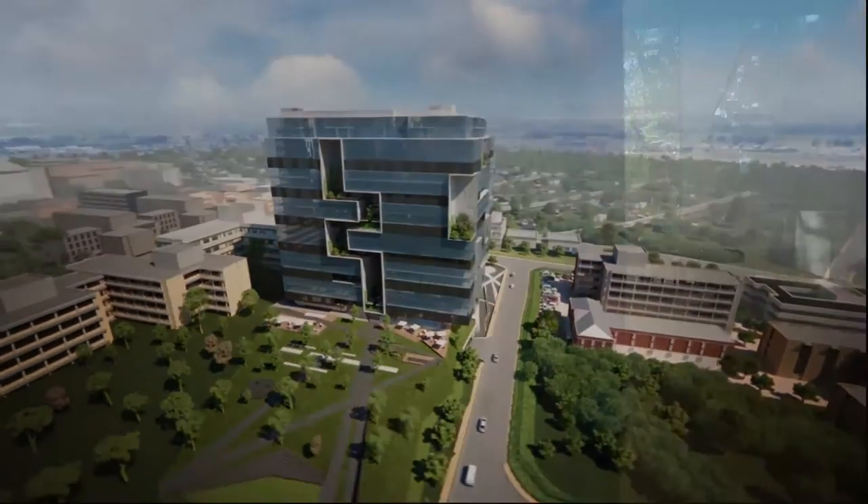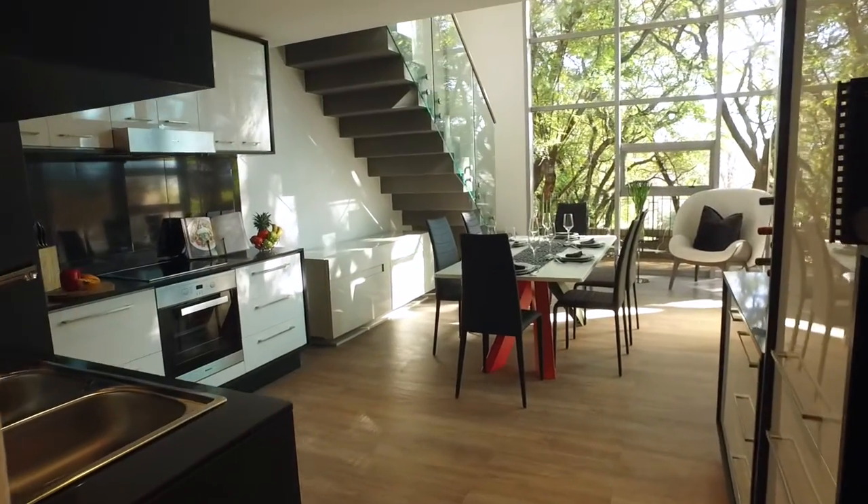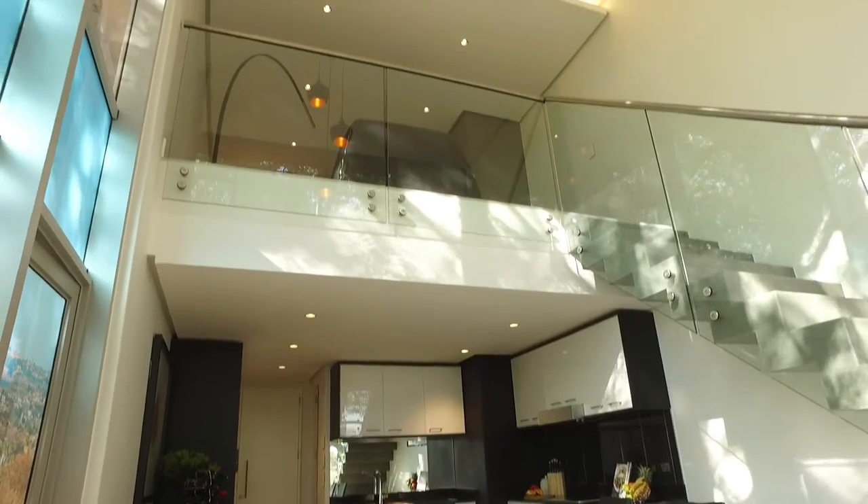Upon entry to the apartment you're met with a contemporary interior. The double volume living space is made up of an open-plan kitchen, dining area and living area.